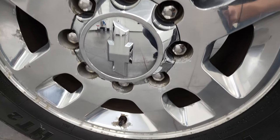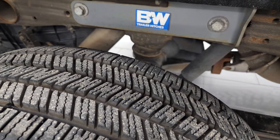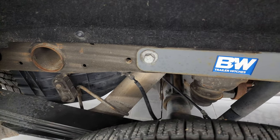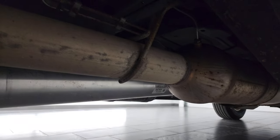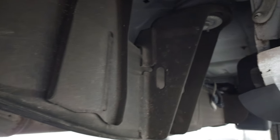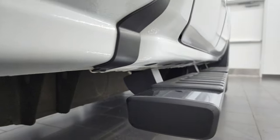Back rims are about the same condition as the front, and the back tires are brand new as well. Comes with a B&W gooseneck hitch. Frame and underbody — other than a little bit of dust — is in pretty nice shape. It has all the remaining factory exhaust, so it hasn't been altered in any way. It's like that all the way underneath. Lower rockers and cab corners look really good as well.